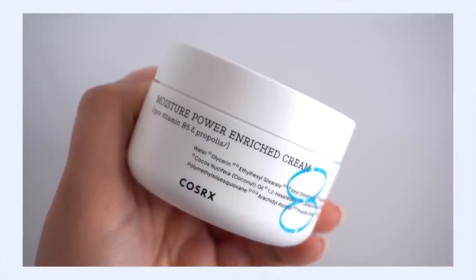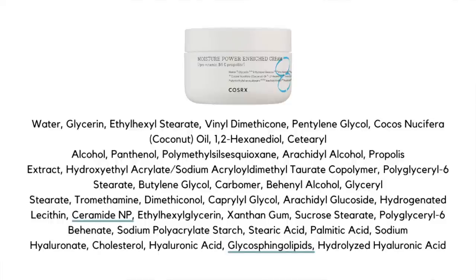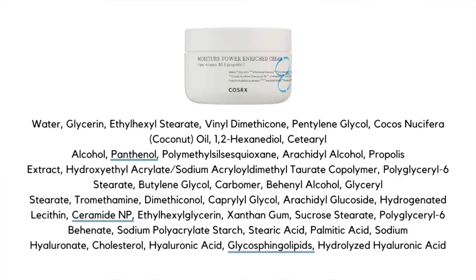Next up: COSRX Moisture Power Enriched Cream. On the ingredients list we have ceramide NP, as well as glycosphingolipids — another ceramide precursor similar to phytosphingosine — plus cholesterol and several fatty acids. There's also panthenol, a fantastic humectant that draws water to the skin, binds it down, and additionally helps your skin produce more moisture-retentive lipids. This cream also contains propolis, another great humectant with fantastic anti-inflammatory benefits — very helpful during bouts of irritation or sensitivity.